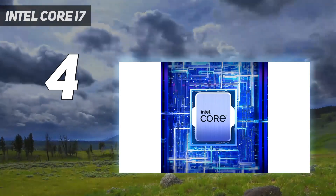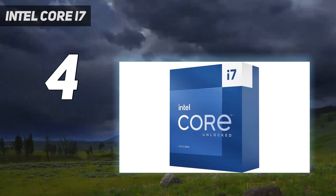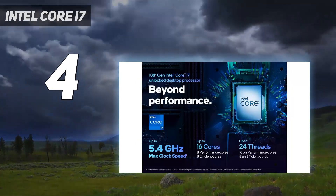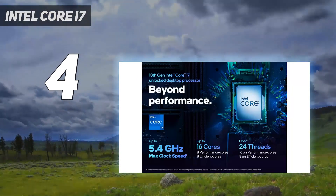So the real question remains: do you actually need this extra headroom for the money? For most people, we'd still recommend the 13th gen i5, but for content creators looking for that extra peace of mind, that extra headroom does make a difference when gaming at higher resolutions and settings.